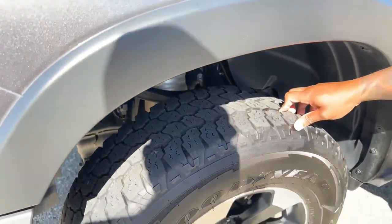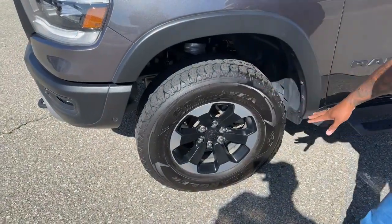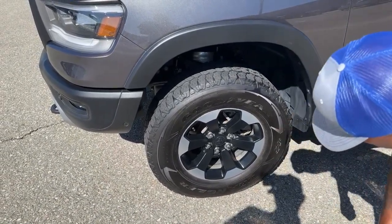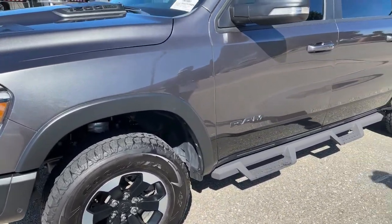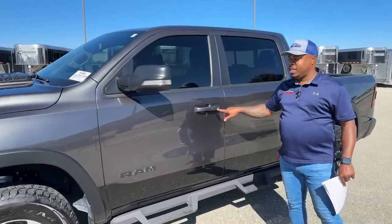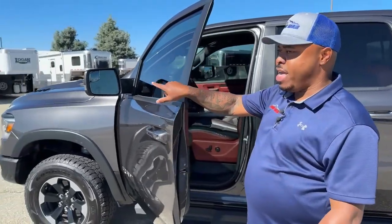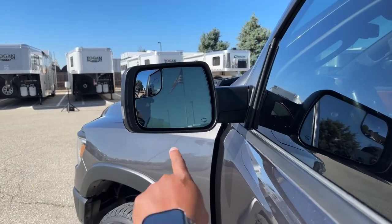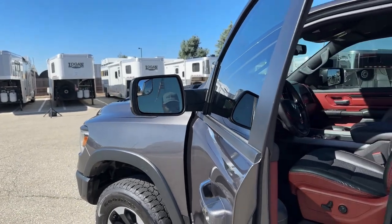Looking at the tires, these are about a year old so they still have tons of tread life left. These are Goodyear tires rated 275-70R18s, and it comes with the stock RAM 18-inch rims. There are aftermarket running boards on here. It also has keyless entry and folding mirrors. On the mirrors, it has a blind spot monitor system — that little triangle will light up on the left or right mirror if somebody is in your blind spot.